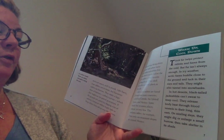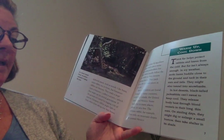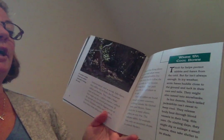Hares and rabbits are found throughout many countries, including Canada, the United States, and Mexico. Some kinds live in many places, and others in very few. The volcano rabbit, for example, lives only on the mountain slopes in central Mexico.